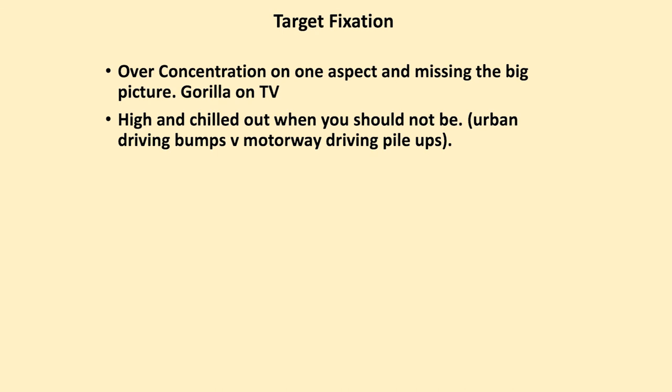Quite often people are high and chilled out when actually they should not be. You've got a long way to go and things can go horribly wrong as you cruise along eating your sandwiches. It's a bit like urban driving versus the motorway — on the motorway people are far more relaxed, but when it goes wrong, it goes wrong in a big way. You must never enter a situation with no clear, safe option.